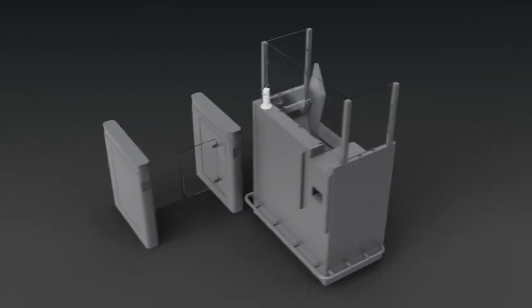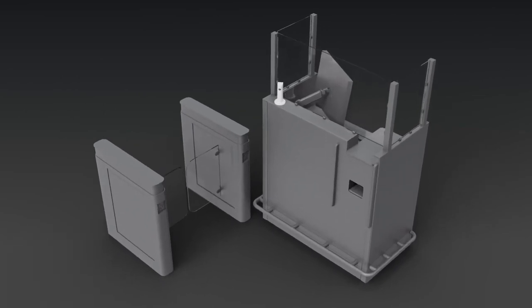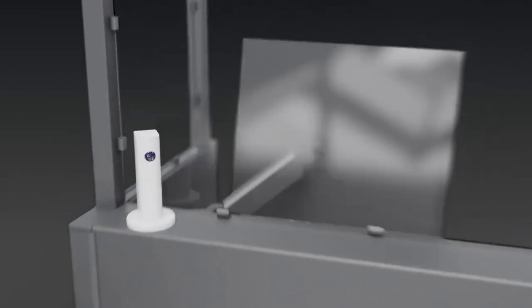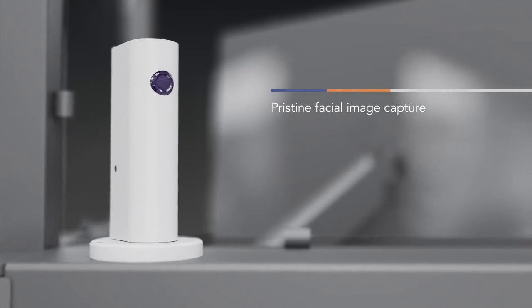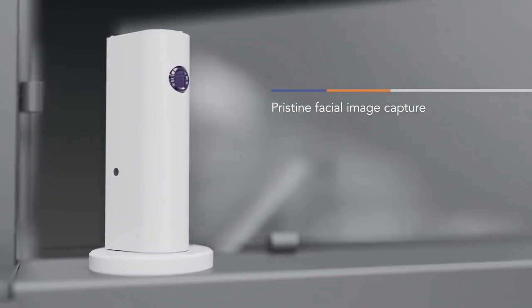For drive-up and walk-up transaction points, customer service counters, security checkpoints, embarkment and border control and more. Count on Parabit counter or turnstile housings to drive benefits ranging from improved surveillance to AI-driven personalized marketing.